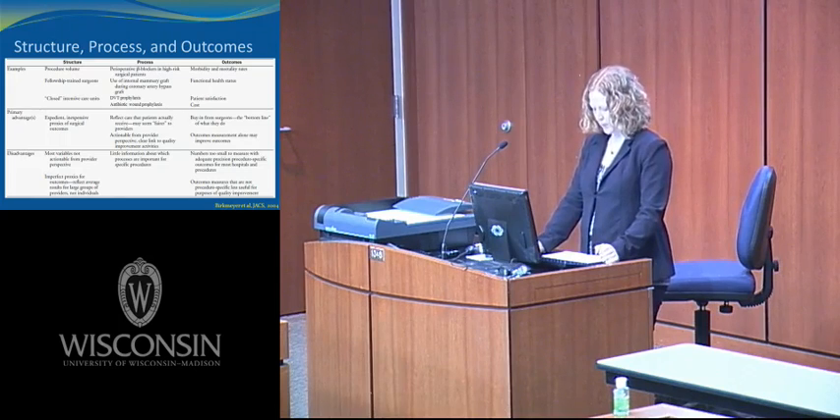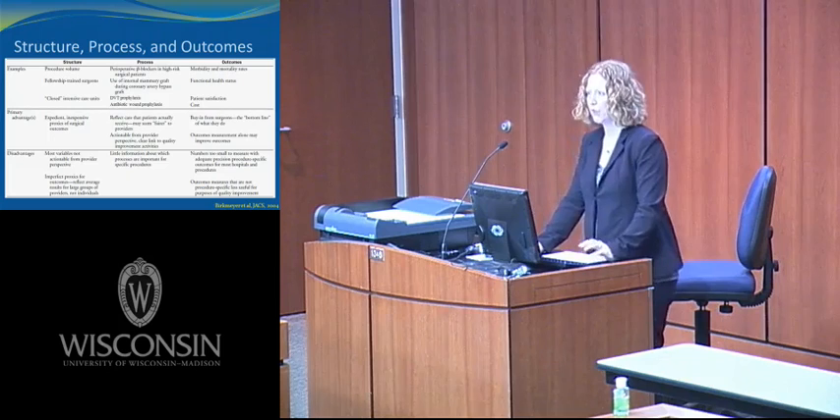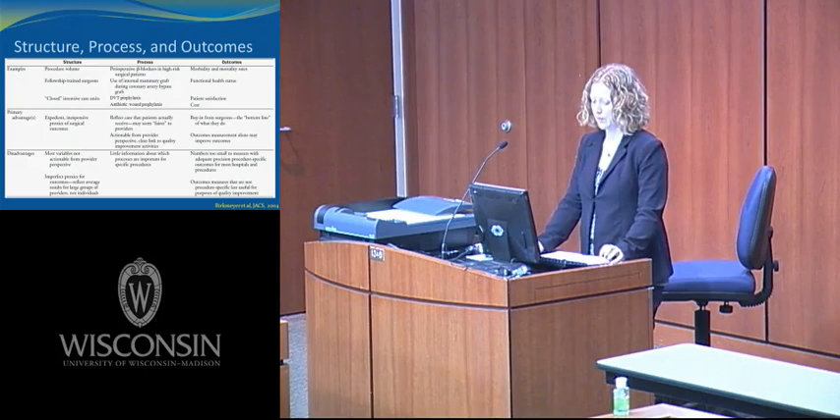Each of these measures has primary advantages and disadvantages. The primary advantage for structural measures is that they are expedient, inexpensive proxies for surgical outcomes. The primary advantage for process measures is that they reflect the care that patients actually receive, and physicians believe they're more fair as a quality measure. In fact, physicians and providers can actually change their actions as a reflection of what that process measure is showing them. Outcomes as a quality measure has the most buy-in from surgeons — it's the bottom line of what we do. However, outcomes measurements alone may very well improve outcomes.